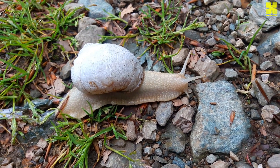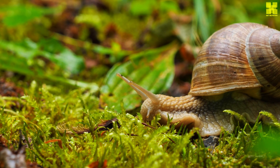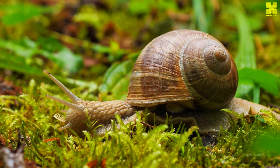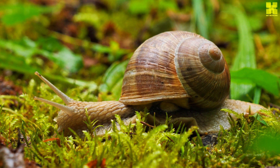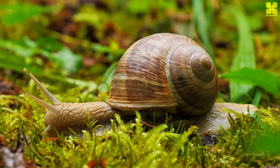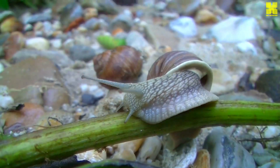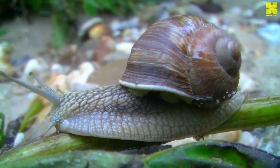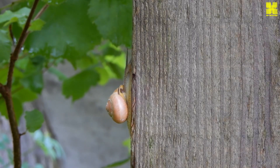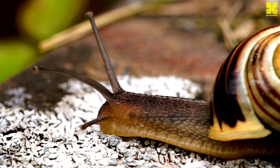Snails, with their unhurried pace, intricate shells, and remarkable adaptations, offer a profound reminder of the wonders of the natural world. They are creatures of resilience, persisting in the face of adversity and contributing to the delicate balance of life on Earth. Their journey from tiny hatchlings to mature adults is a testament to the power of adaptation and the enduring spirit of life. These unassuming creatures hold valuable lessons about patience, perseverance, and the interconnectedness of all living things.